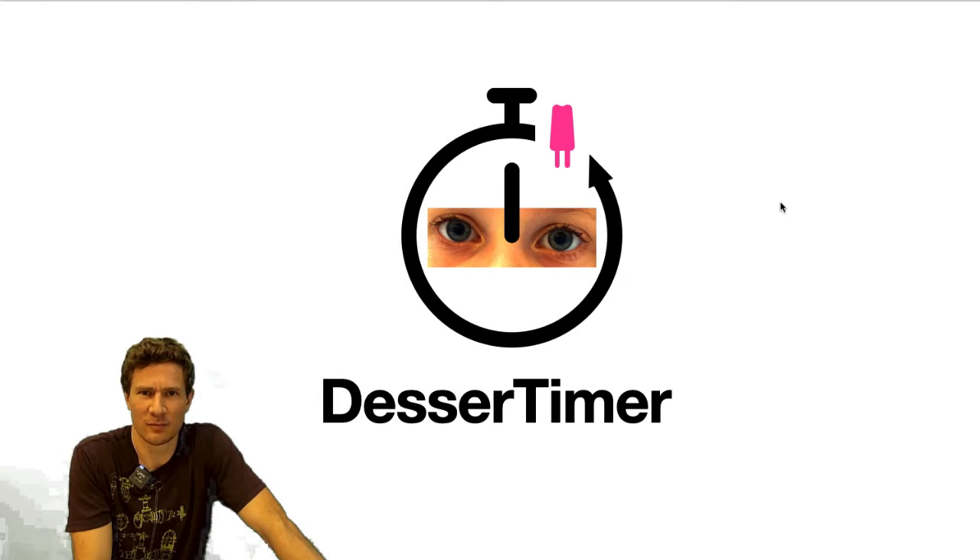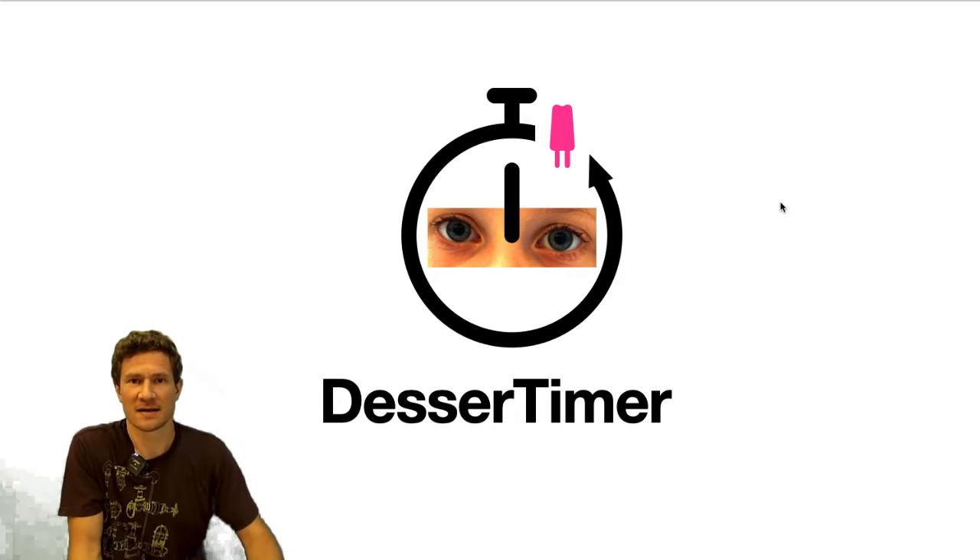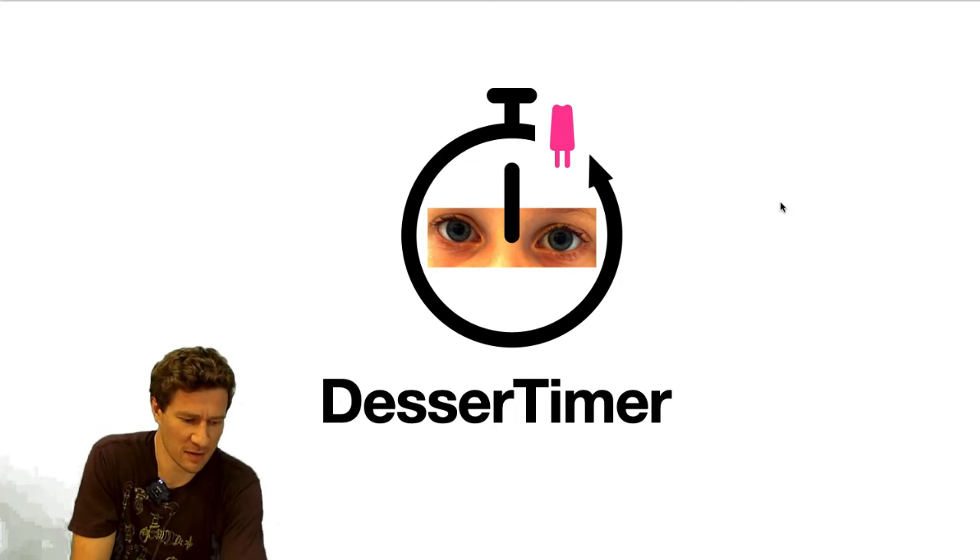Hey, how's it going? I am really excited to be in Mark Roper's Creative Engineering course, and we're just on day two, and I just want to share some of the ideas that I've come up with as I've been thinking about the build.